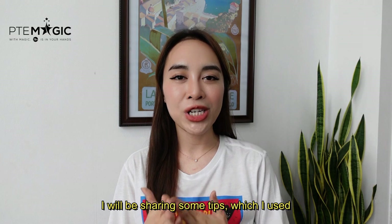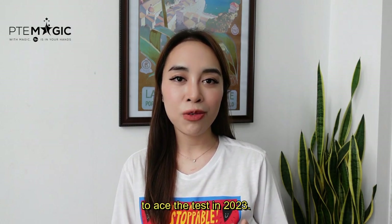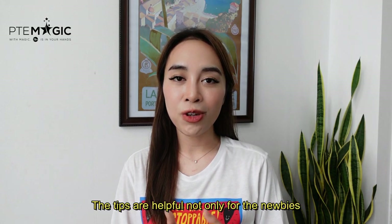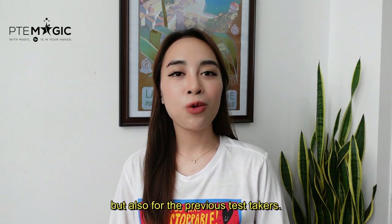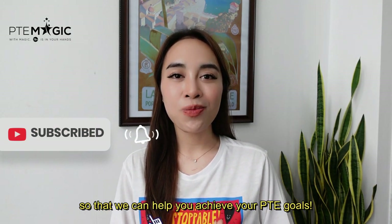In this video I will be sharing some tips which I used to ace the test in 2023. Tips are helpful not only for newbies but also for previous test takers, so make sure to subscribe to my channel so that we can help you achieve your PTE goals.